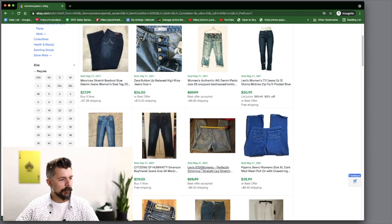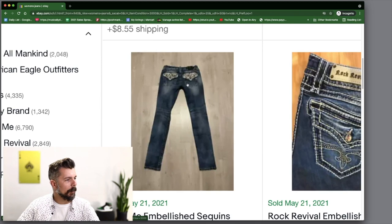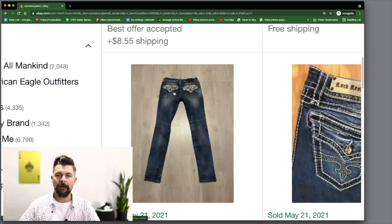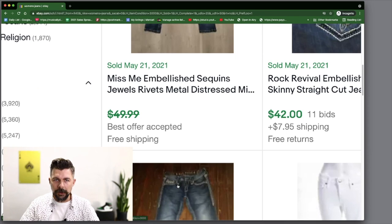Levi's 512s — I sell a lot of these, I just sold a couple pairs the other day. Levi's 512 Perfectly Slimming is what you want — writing that down to reinforce it. Scrolling down we've got Miss Me Embellished with sequins — pay attention to Miss Me, they sold for $50 free shipping. I've seen Miss Me before but never paid attention to them, and that's money as long as the back pockets have those embellishments — rhinestones, embroidery, whatever. Always check comps whenever you're sourcing.